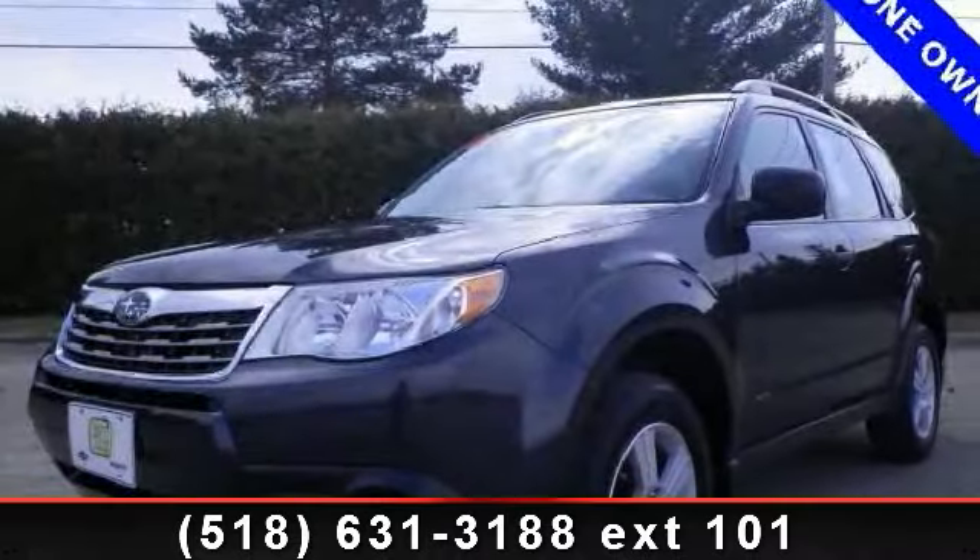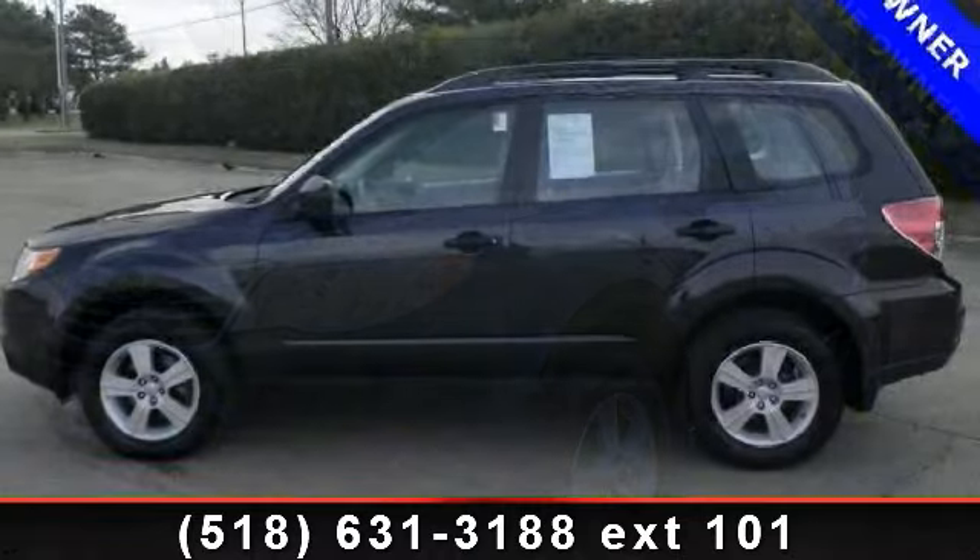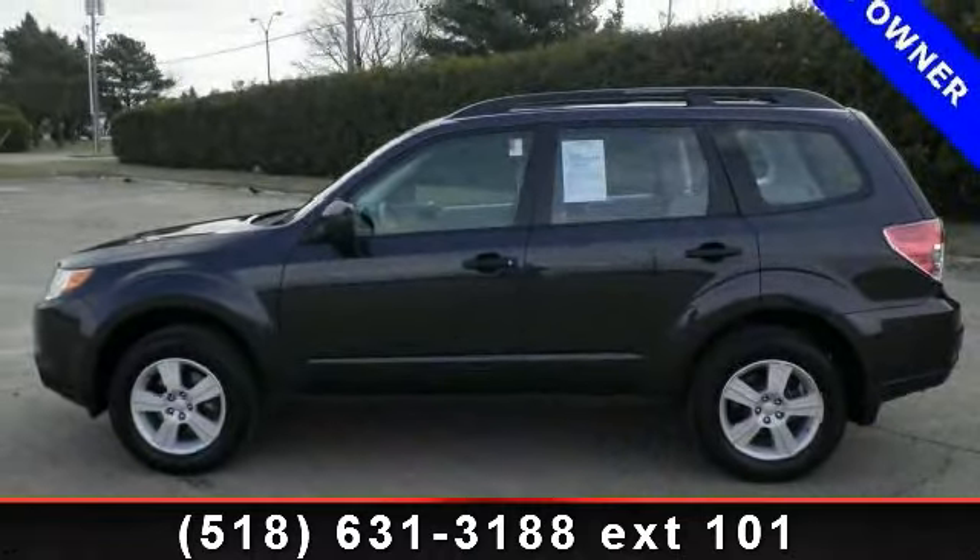Check out this 2010 Subaru Forester 2.5X. If you are looking for a first-rate auto, this one could be yours today.